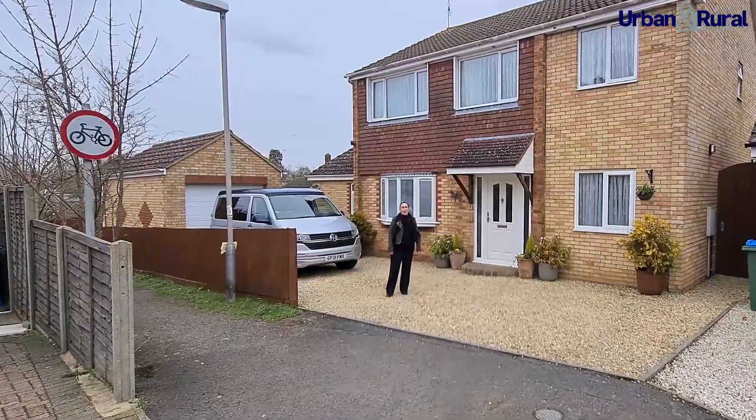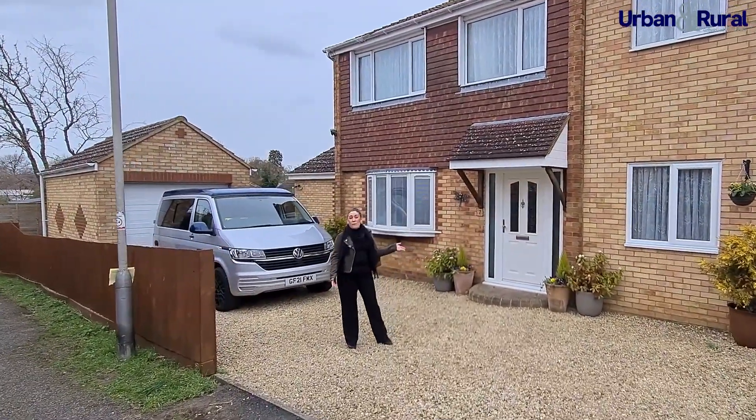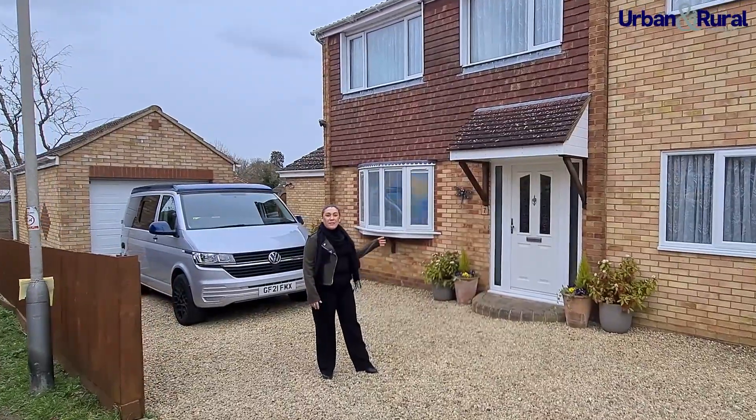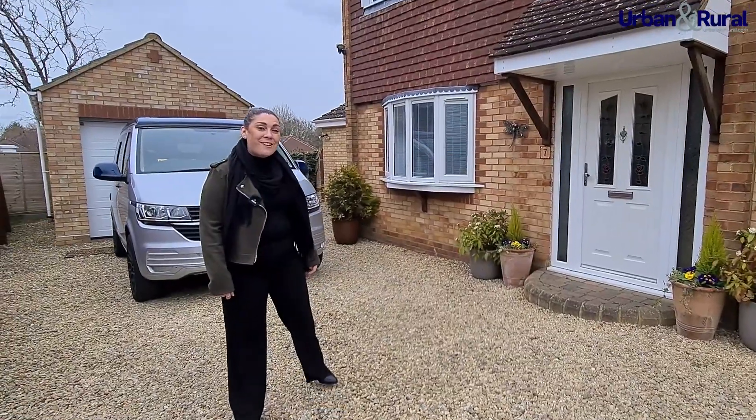Good afternoon and welcome to Newton Longville. We're here today to have a look at this stunning four-bedroom detached property with a self-contained annex and detached garage. I'd love you to join me and we'll go and see what else we've got in store inside.